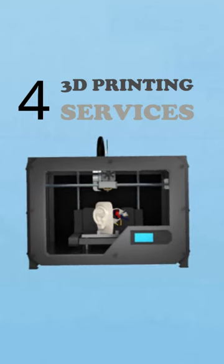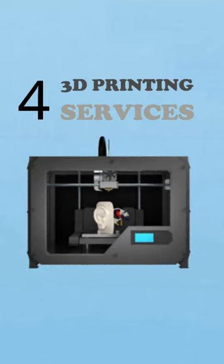Number four: thread printing services. Offer custom prototypes and miniatures. All you need is a thread printer and modeling software.